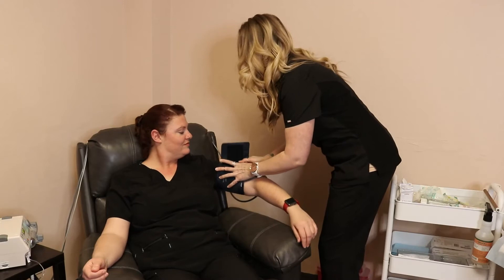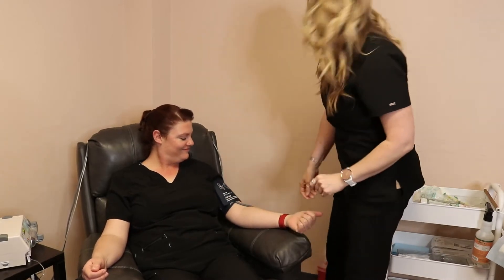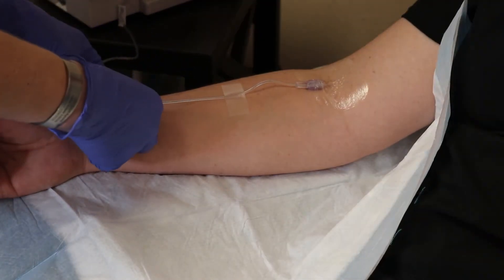I have you sign some paperwork, get a set of vital signs on you, and we start an IV. The infusion runs over 40 minutes intravenously.